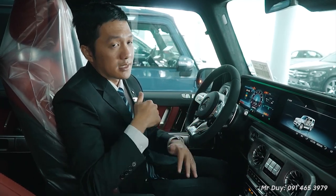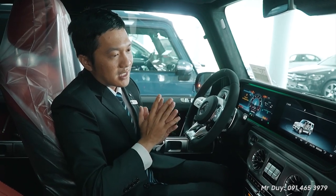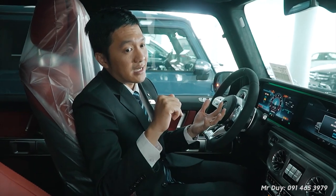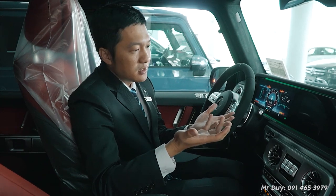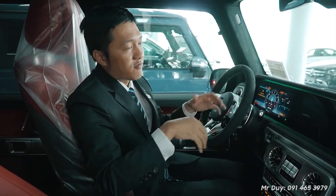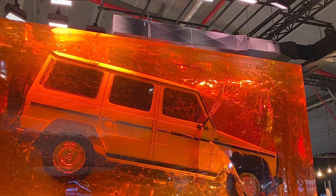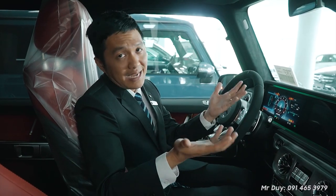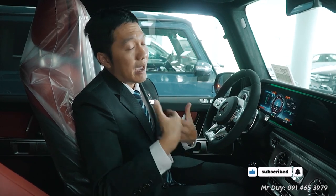The G63 glides over steep inclines very smoothly, handles staircases, and climbs rocky mountain paths very impressively. When Duy experienced this at the Austrian factory and the G-Class Experience Center in Austria, Duy truly appreciated the value this car delivers. There was even a G-Class produced long ago, placed inside a container and submerged in a resin-like substance — like pine resin — which is very hard, preserving the car for hundreds or even a thousand years.